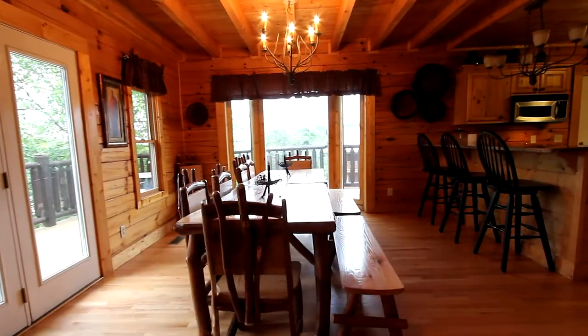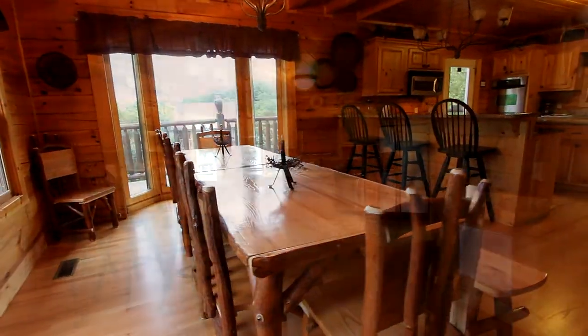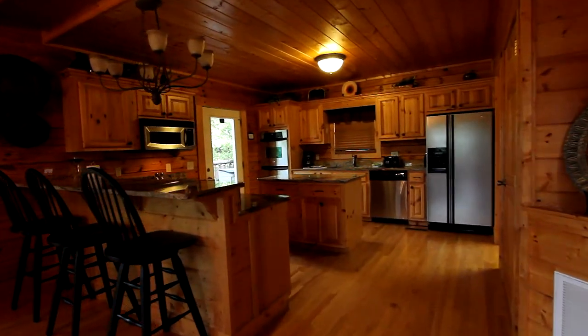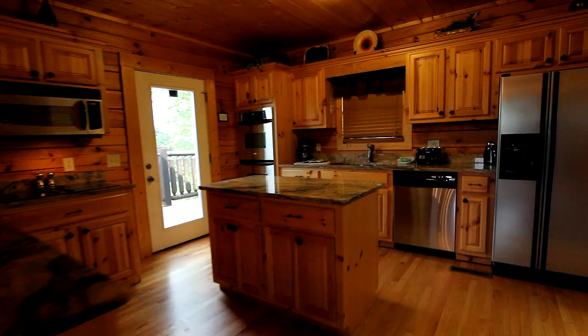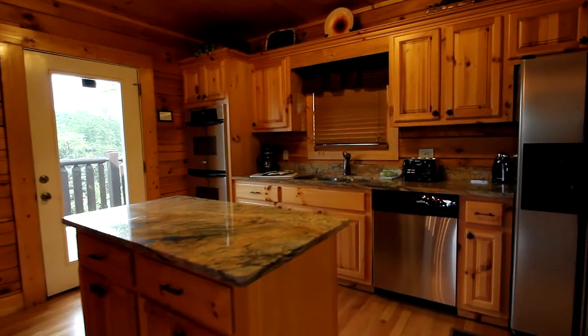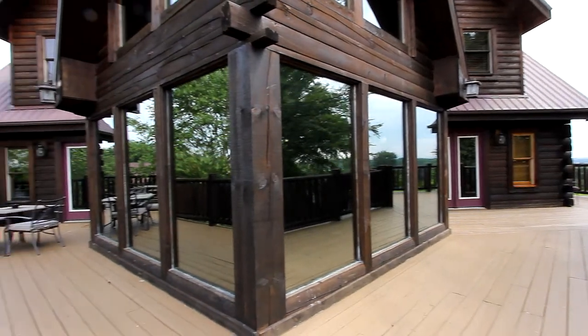Now we flow to the extra-large dining table with ample room for you and your guests. The island kitchen is fully equipped, featuring a counter area with stools and all state-of-the-art appliances, including a double oven set within granite countertops.